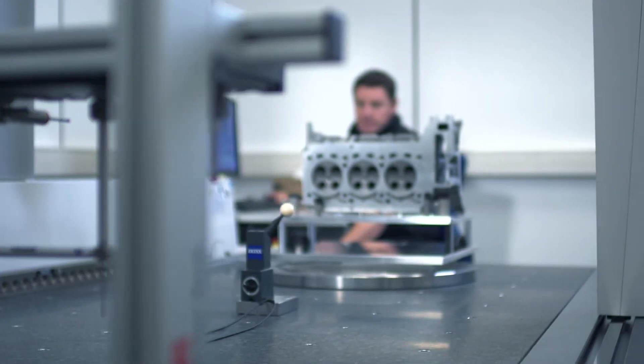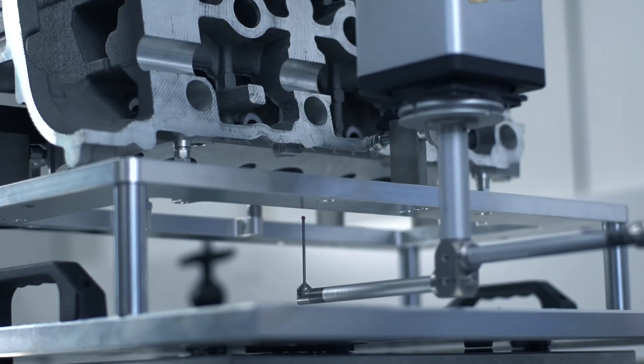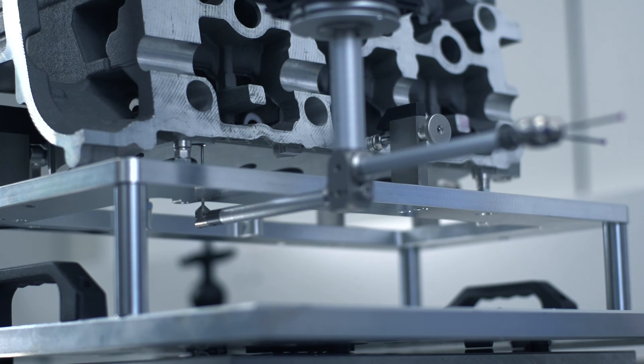These steps ensure that the customer maximizes their metrological potential. This is how the solution fulfills the user's expectations — a high level of competence from development all the way to the finished product.